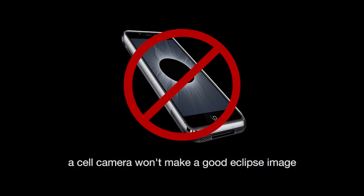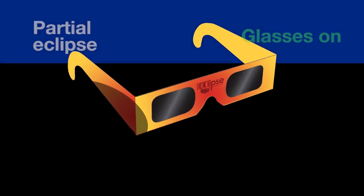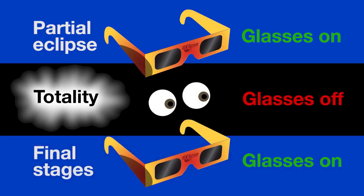Don't waste this once-in-a-lifetime opportunity by watching it on your phone screen. Plan to have your safe, solar-viewing glasses within immediate reach, in your pocket or around your neck for quick eye protection before and after totality.